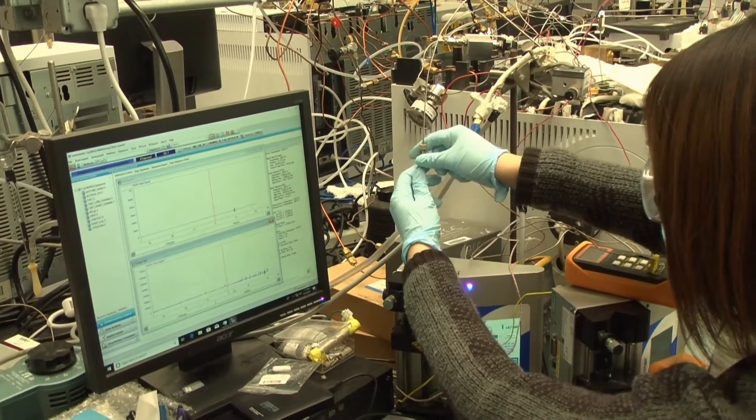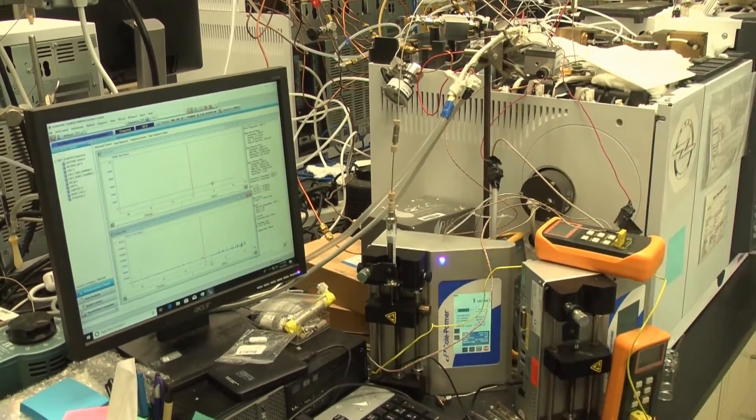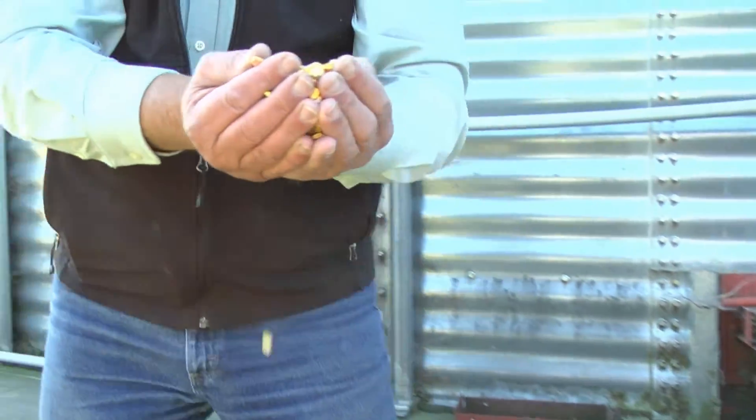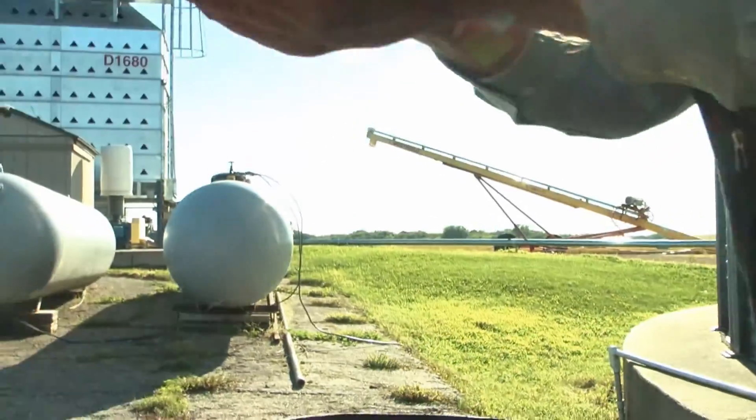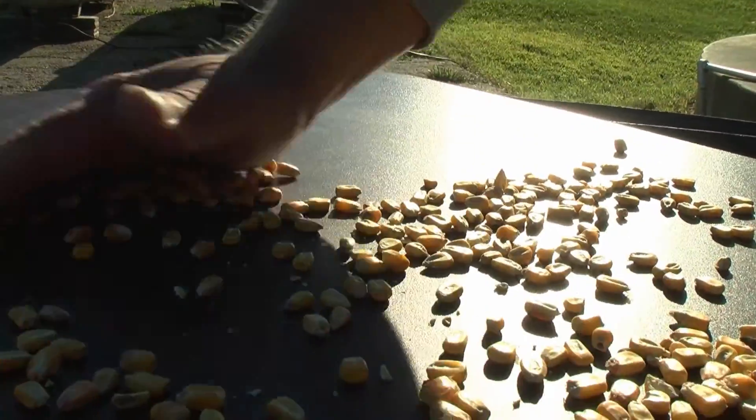A startup company with origins at the University of Minnesota has developed a process for making acrylics from renewable products like corn instead of petroleum. Acrylics can be used in a variety of products consumers use every day.